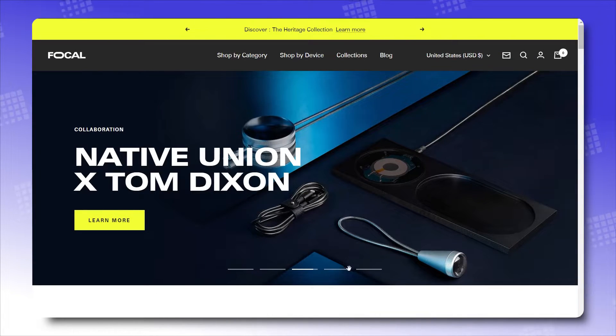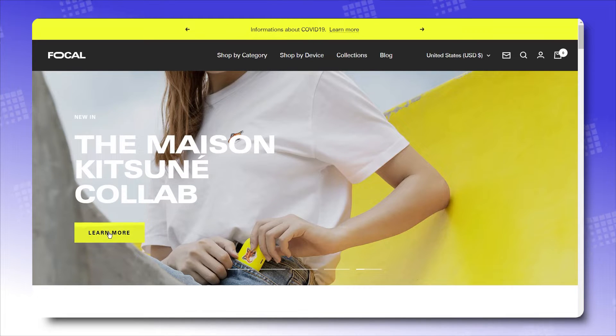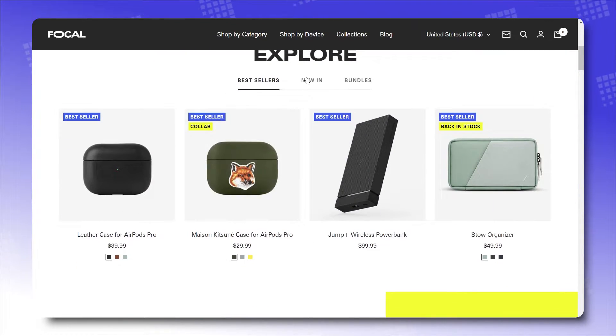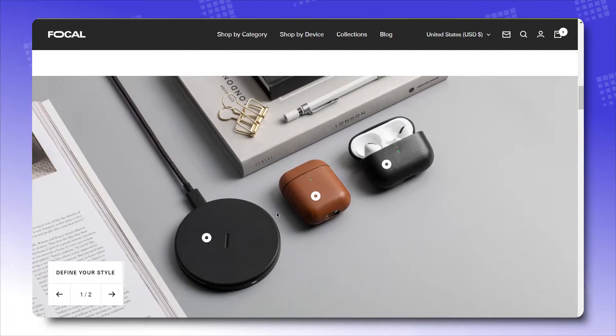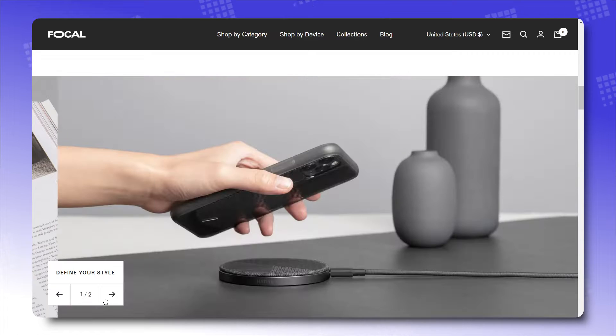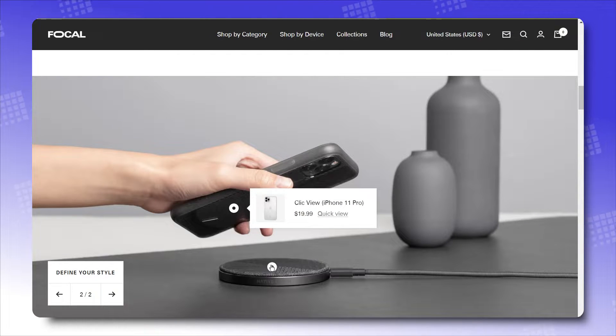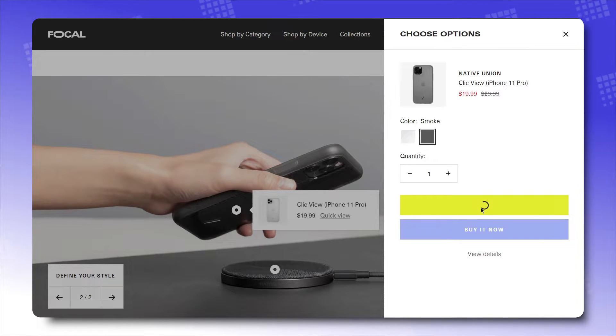Personally, Carbon hits all the marks for me. Its clean and simple design speaks volumes, while its functionalities don't appear simple at all — instead, they do wonders. Just look at this Shop the Look feature, which does not limit beautiful images into any frame, but rather lets them expand and allows visitors to fully grasp the entirety of the brand's product in action.